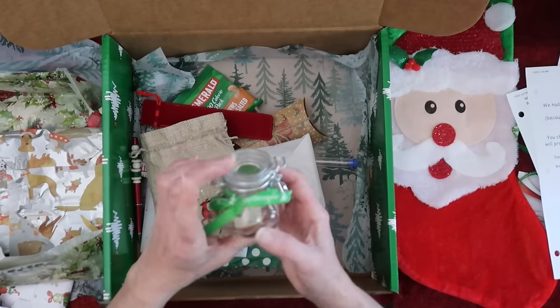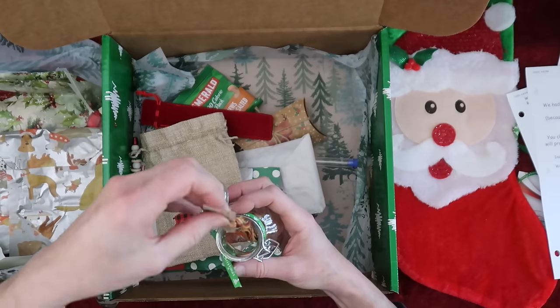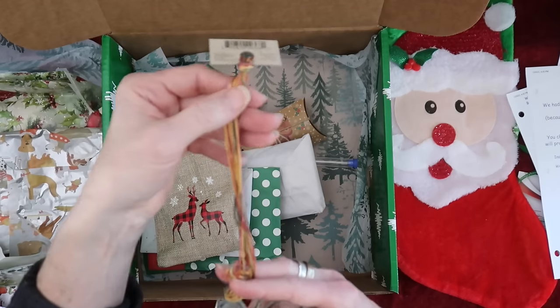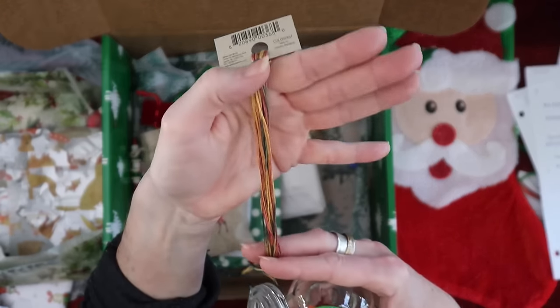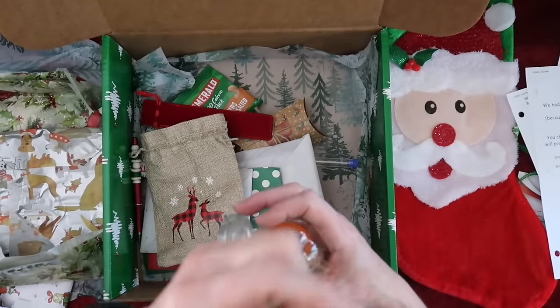How cute — a little ORT jar! I love it, with some skeins in there. Oh, that's pretty — 'Noel.' Look at that, I have not seen that before. Some blues and greens, red, and gold. Very pretty, cool.